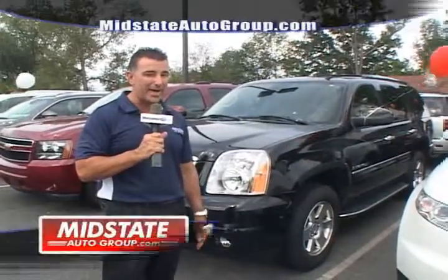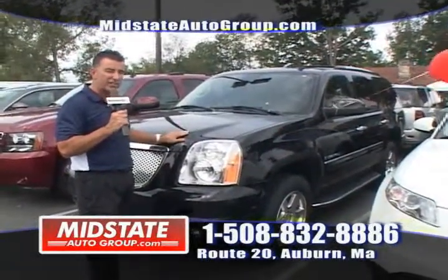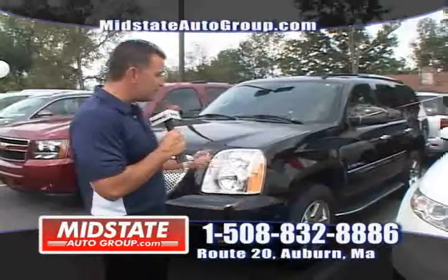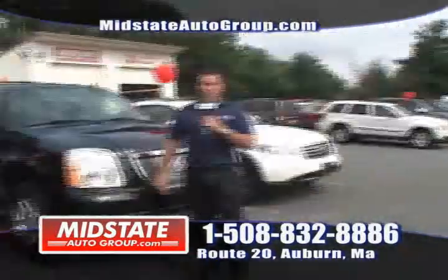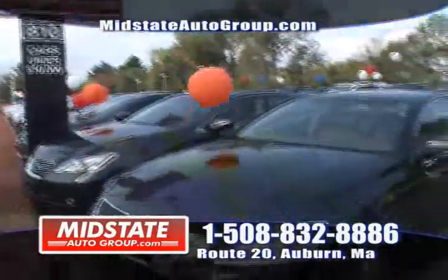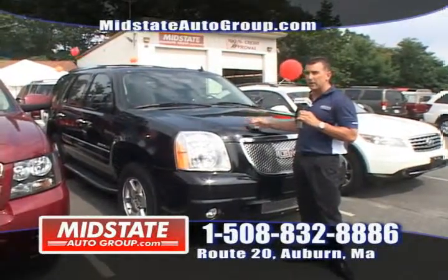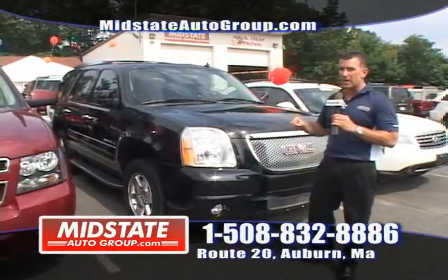If you're a Patriots fan and you like Danny Woodhead, he drove this vehicle. He recently turned it in here. It is available — I have it engraved with a picture of Danny on it, and he even signed it. Come on down here and buy this vehicle — it is here exclusively at Mid-State Auto Group in Auburn. Come on down this weekend for all the savings, all the specials, and the best selection of inventory — including the one and only exclusive Danny Woodhead vehicle. First come, first serve.